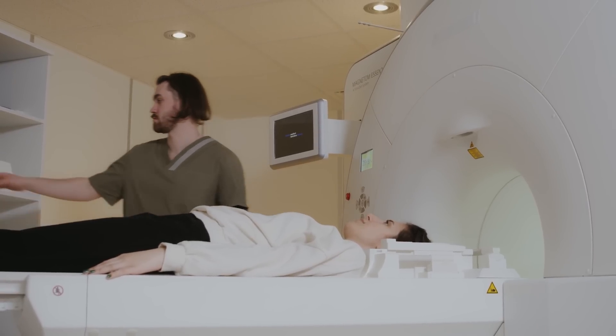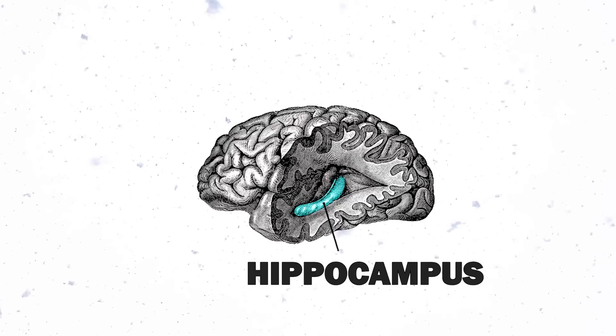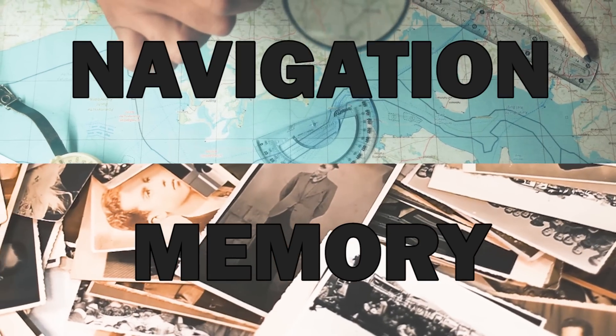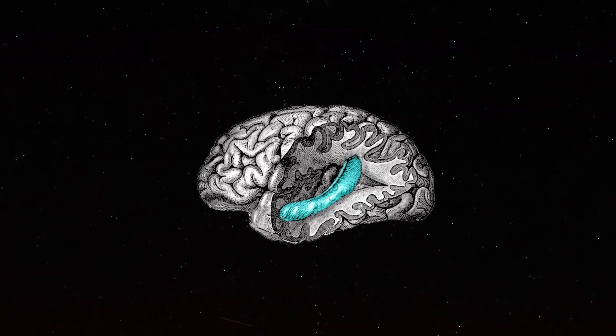A couple of years ago scientists conducted magnetic resonance imaging to analyze the hippocampus of taxi drivers. The hippocampus is a part of the brain involved in memory and navigation. What the scientists found is that the hippocampus of cab drivers is larger than normal. Navigating all day through the streets of London changed the brain in the sense that neuroplasticity made the hippocampus bigger.